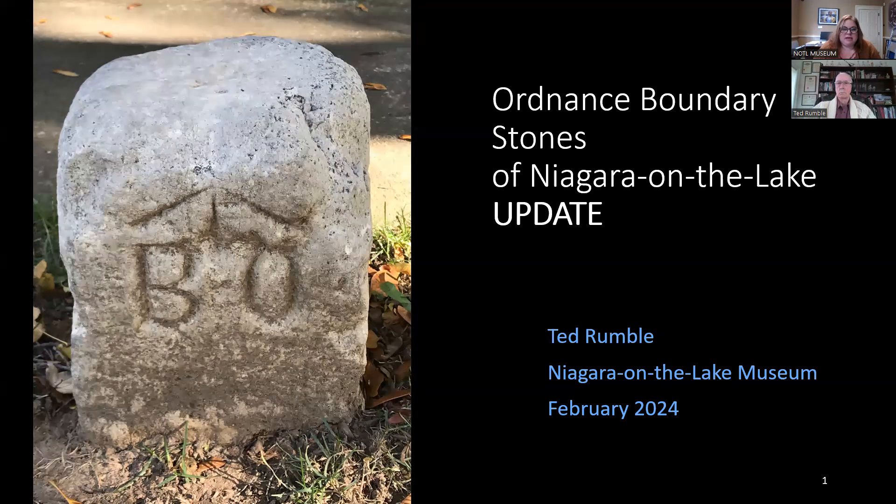Today we have with us Ted Rumble to talk about updates to the Ordnance Boundary Stones project and some planned restorations to one of the stones this year. Ted's a retired orthopedic surgeon with a long-standing interest in history, especially military history. He's a former board member of the museum, runs our F&I program, and has done extensive research on the original Ordnance Boundary Stones found throughout town. Since his first presentation in 2020, he's uncovered more stones and brought their preservation to the attention of the town and community.